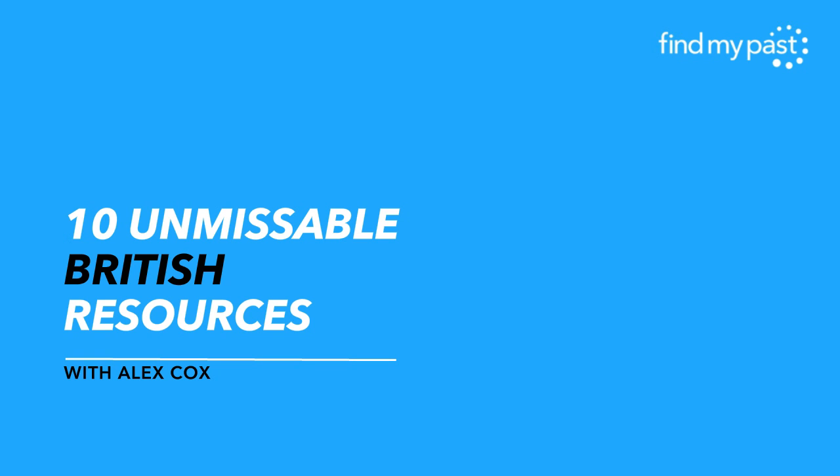Thanks for the intro Niall! Hi, it's Alex — you may well know me from the Facebook Live videos on Friday. As Niall said, I'm going to be talking you through 10 unmissable British resources in the next 25 minutes or so. That's quite a lot to get through in a short space of time, so I'll lightly be touching on what's included, what you can discover, and why they're so great. The sets I'll be focusing on are mostly exclusive to us, or you definitely won't find them in similar quality or quantity elsewhere.